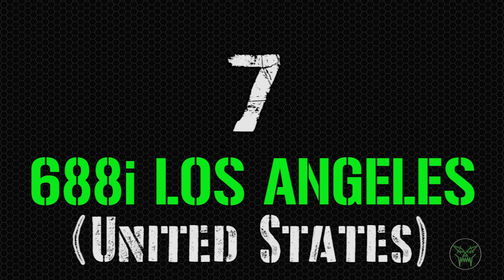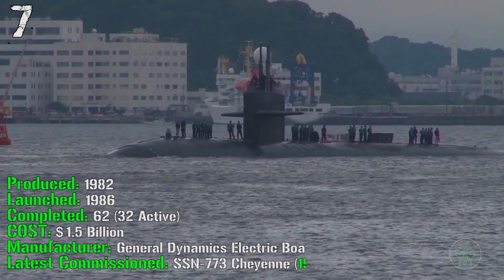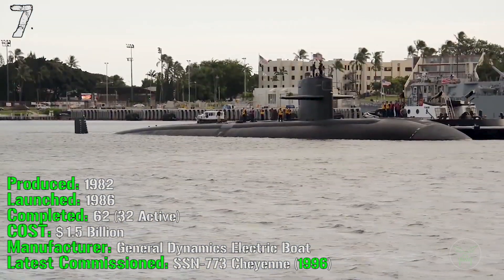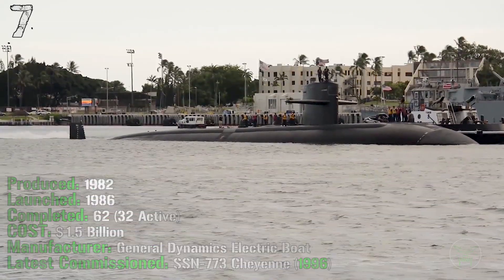At the 7th spot we have the 688 Los Angeles Class from the United States. It's been produced from 1982 and was launched in 1986. They completed 62 of them and 32 are still active. It cost 1.5 billion dollars and the latest one was commissioned in 1996.